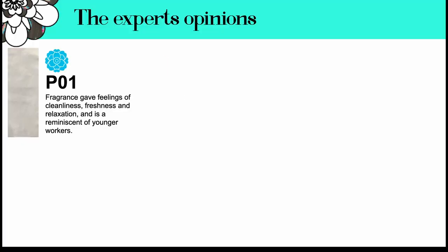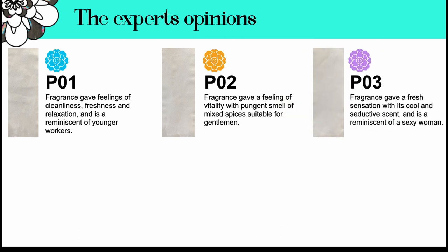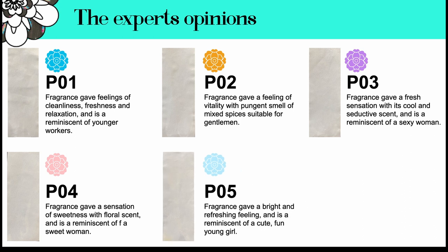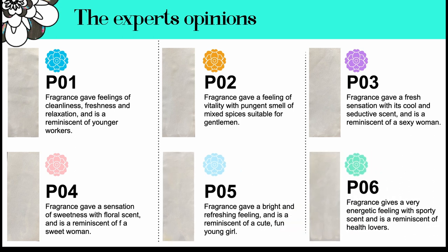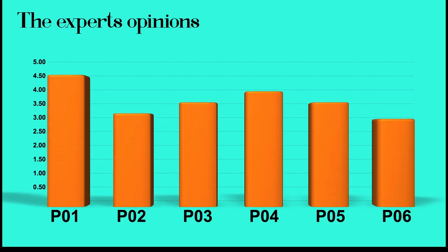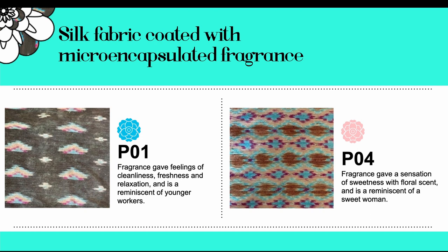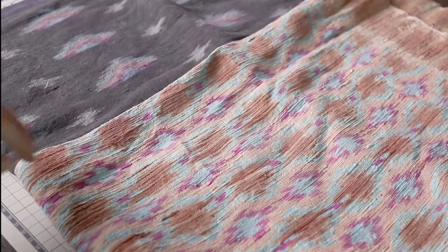The entrepreneurs and experts agreed that the product identity of Pathama Blend should be created from purple fragrances, as they are easy to recognize and distinguish among competitors and similar products, most of which use floral and aromatic scents. Six fragrances giving different feelings were evaluated for satisfaction. The P01 fragrance microcapsule, giving feelings of greenness, freshness, and relaxation — reminiscent of younger workers — received the highest level of satisfaction, followed by P04 fragrance, which gives a sensation of sweetness with a floral scent and is reminiscent of a sweet woman, rated at a high level.